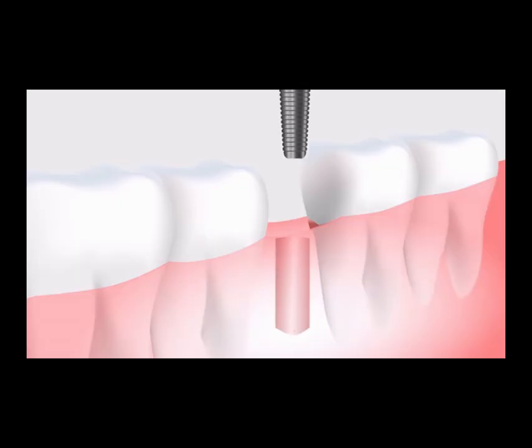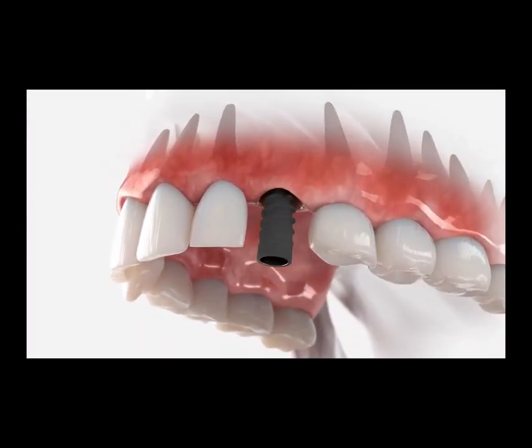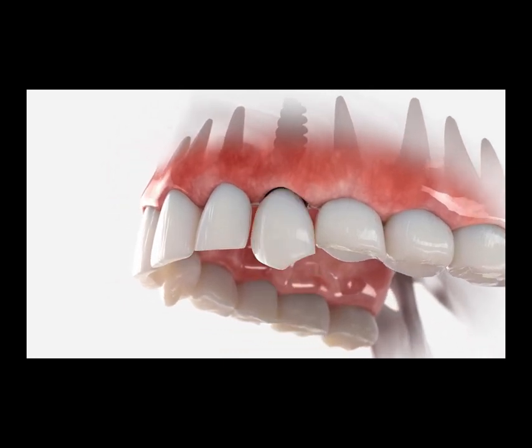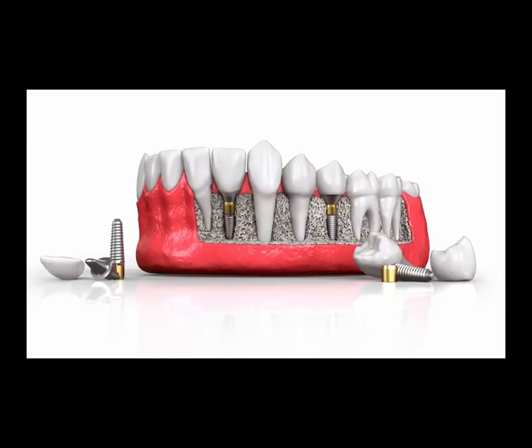The field of dentistry has seen numerous advancements in recent decades, with dental implants standing out as one of the most effective and long-lasting solutions for tooth replacement. Dental implants involve surgically inserting a small titanium post into the jawbone, which acts as an artificial root for a missing tooth.